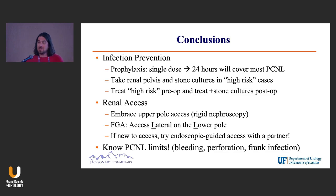So we've talked about a lot from an infection prevention standpoint. A single dose up to 24 hours is guideline-proven. If you're not doing it now, consider taking — if not a renal pelvis culture, because sometimes that's a little hard to do — certainly a stone culture for anyone you're worried about or who is high-risk.